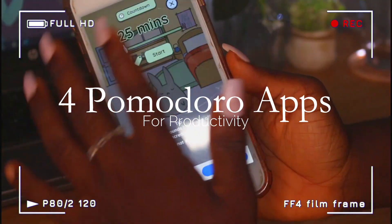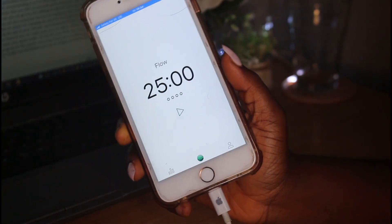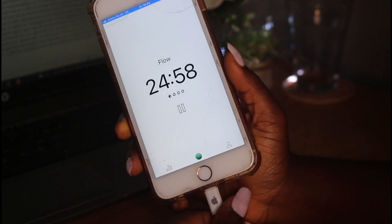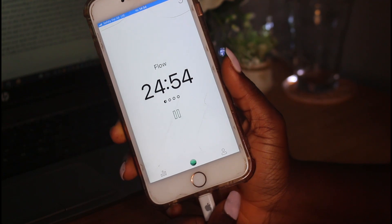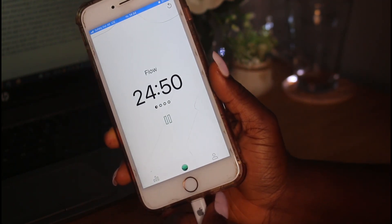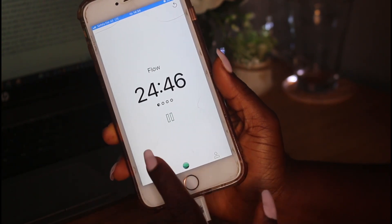The first app is Flow. Flow is a Pomodoro study timer I believe you should check out. Its simple design is one of my reasons for recommending it, as it is super friendly to use. Once you open this app it shows you a Pomodoro timer that you click on and start performing your task right away.